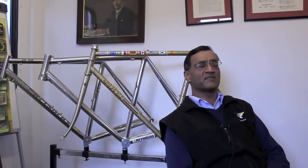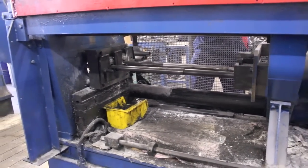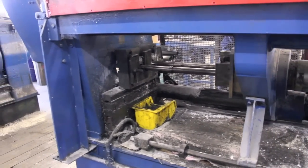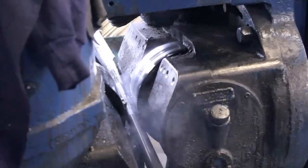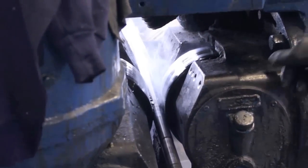We make bicycle tubing. We buy in the raw materials and use them on things called butting machines, which are a special way of making very thin wall, variable wall thickness tubes — where the wall thickness changes along the tube. These are used to make bicycles and they tend to be at the higher end of the market.